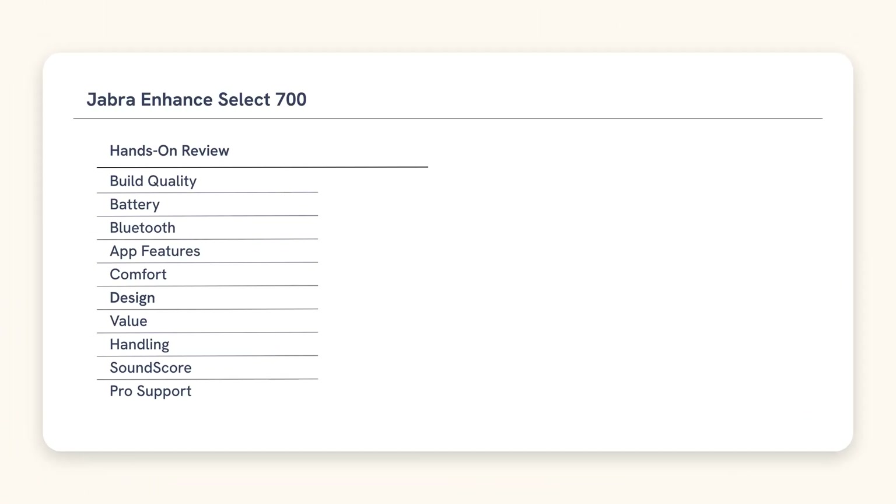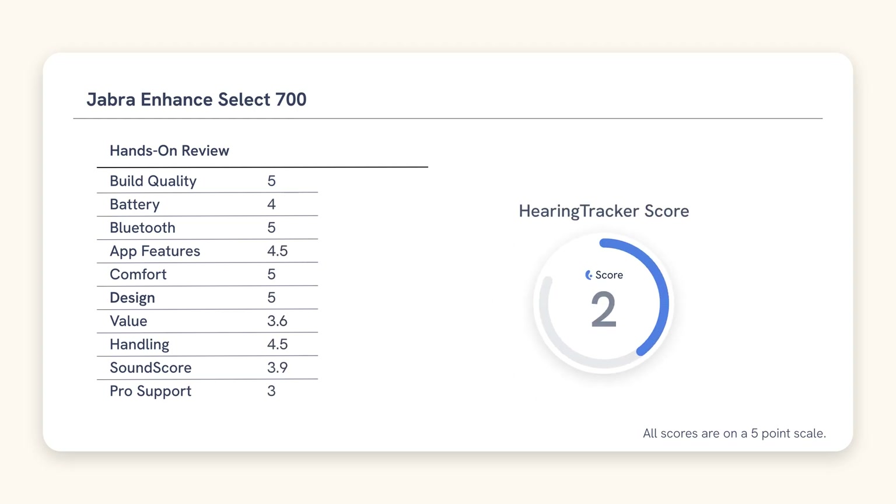Before we dive into the box, let's look at how the 700 scored in our testing. Overall, the Enhanced Select 700 received a Hearing Tracker score of 4.1 out of 5, which is very similar to other Jabra products and the ReSound Vivia. Enough about numbers — let's crack the box open and see what you get.